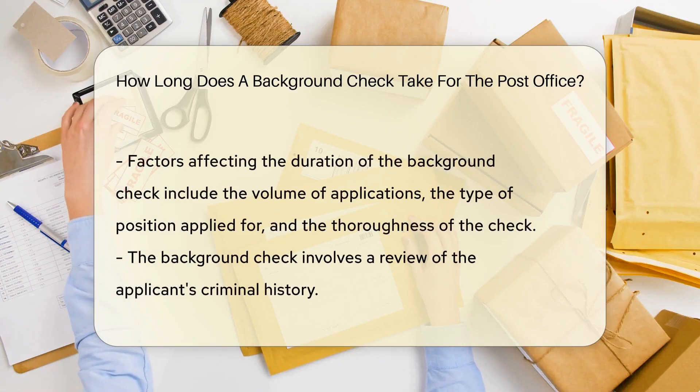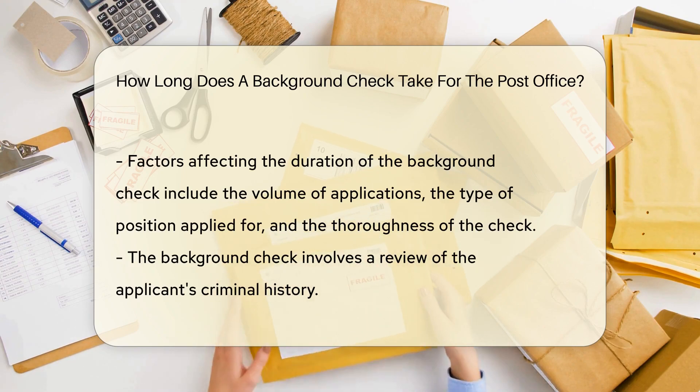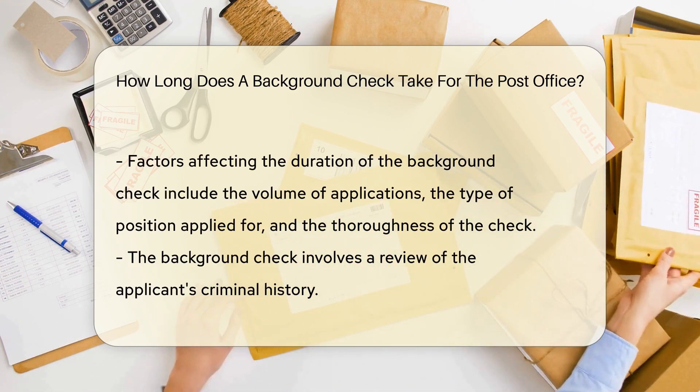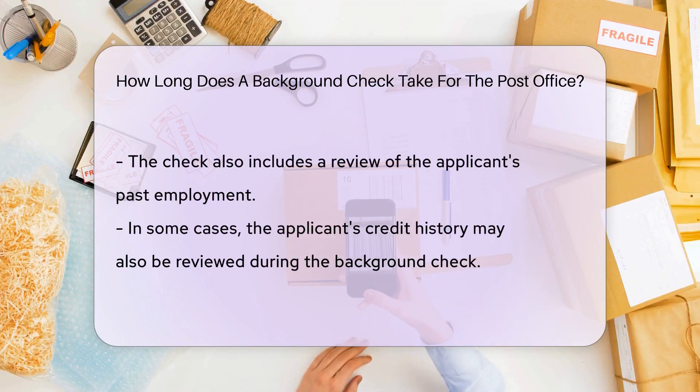How long does it take? The duration of a background check can vary depending on several factors. Generally, it could take anywhere from a few days to several weeks. Factors such as the volume of applications, the type of position you're applying for, and the thoroughness of the background check can all affect the timeline.